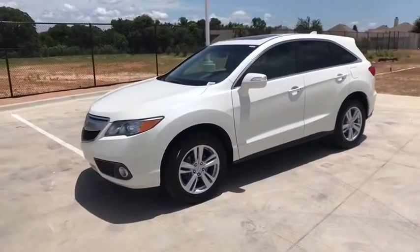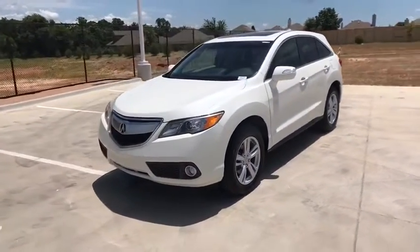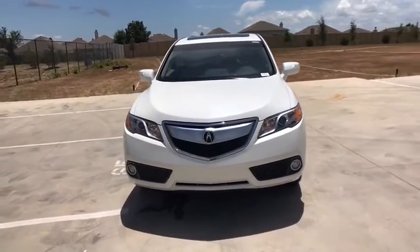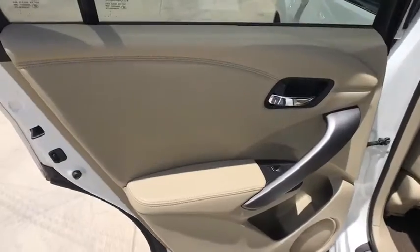Bluetooth, power steering, adjustable steering wheel, hard disk drive media storage, floor mats, four-wheel disc brakes, aluminum wheels, auto-dimming rearview mirror.